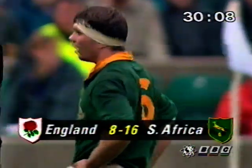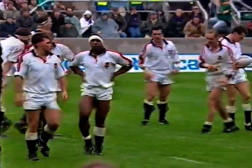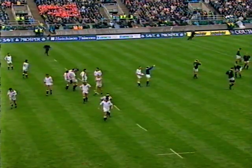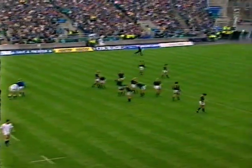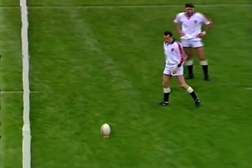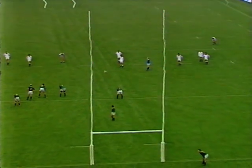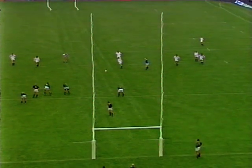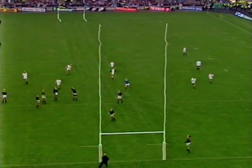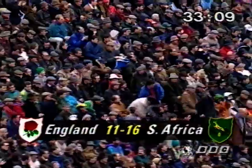Ten minutes to go to halftime. They were on the floor holding the ball in — very interesting that, because if you handle in a ruck it's only a free kick, but if in handling in a ruck you prevent the other team from winning fair ball, it becomes a penalty. So here Jonathan Webb can kick straight for three points. He made it look very easy. It hung up in the air and the touch judges wanted to be sure. Two penalty goals for Jonathan Webb — 16 points to 11.